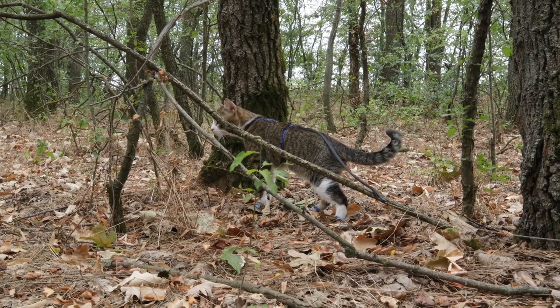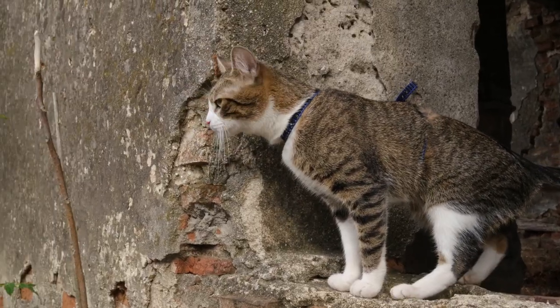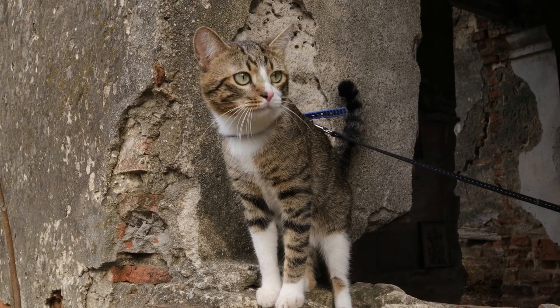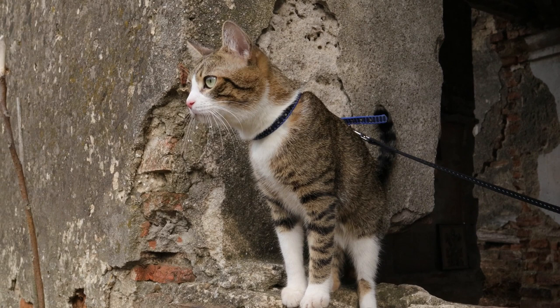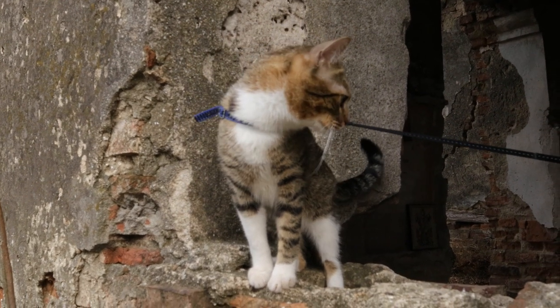Now, the leash — our unsung hero. It's the lifeline that connects us to their world. Whether it's a retractable one for more freedom or a standard length for a bit of control, finding the balance is key. It's like giving them the VIP pass to explore, but with a velvet rope for safety.